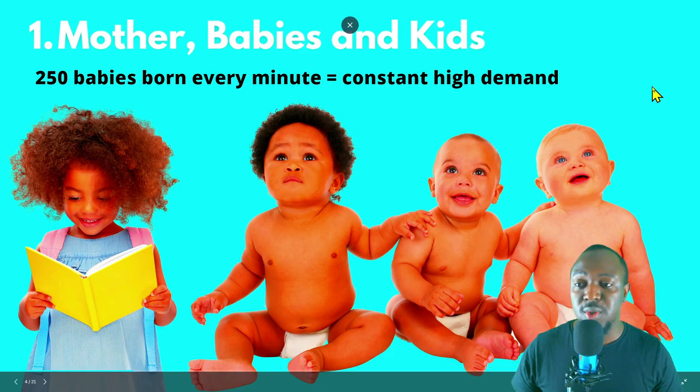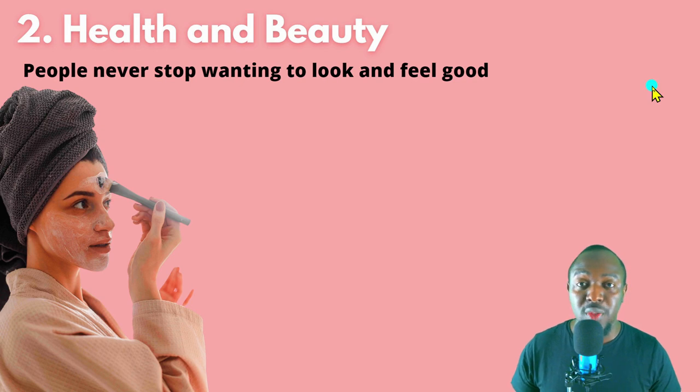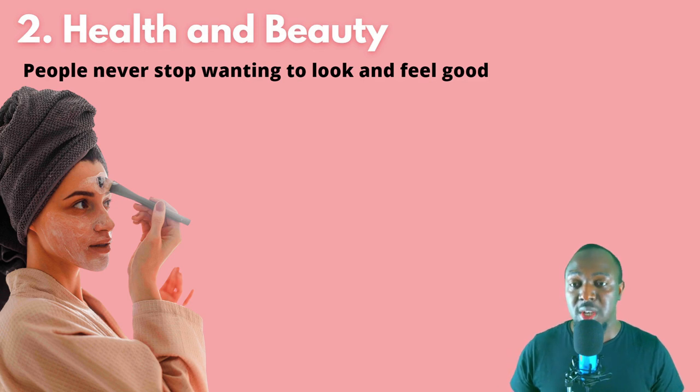Niche number two is the health and beauty niche. People never want to stop looking or feeling good, especially ladies — they always want to look young and good. If you sell products in the health and beauty niche, you will never go wrong. Let's go on AliExpress.